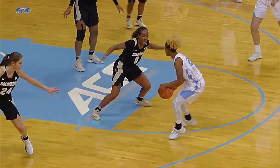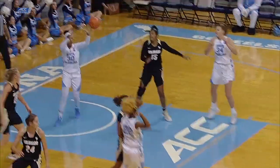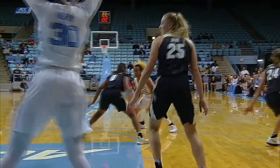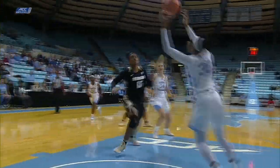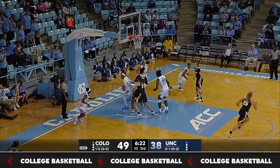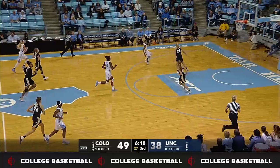Nice job there on that layup. The freshman just kind of snuck in behind the defense, found the soft spot, and waited for Key to find her. Key has taken enough shots and scored enough for North Carolina to draw this coverage — she's got three Colorado defenders right there in her midst. This is ugly, but the board pulled in, missed by Coriall, and the Tar Heels have it.